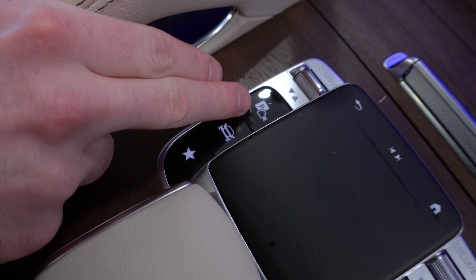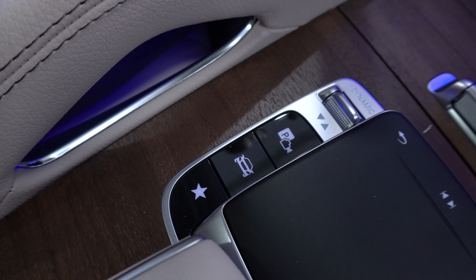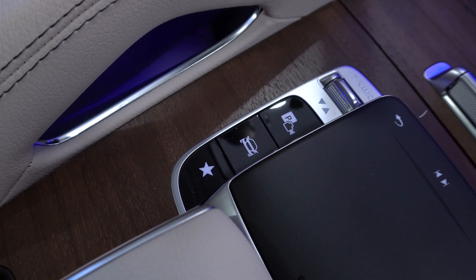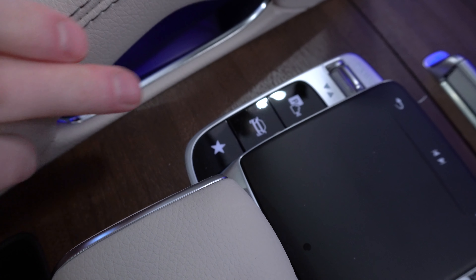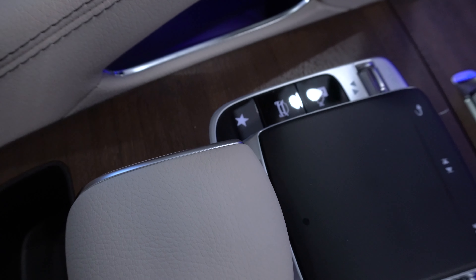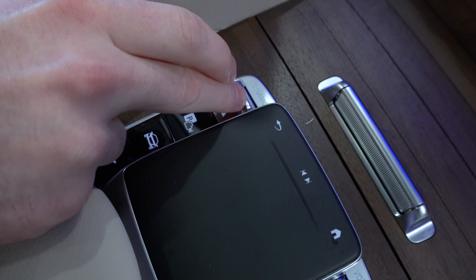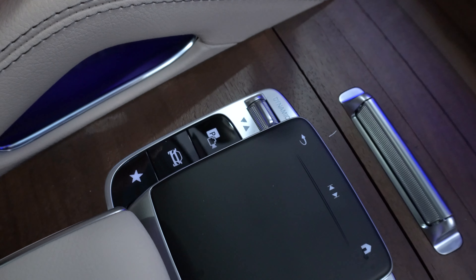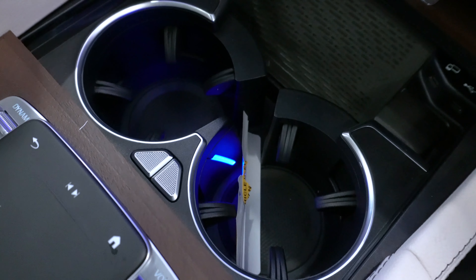On the left side, we have a park assistance button — press that to start scanning for parking spots or to access the different camera angles for the surround view system. Below that are vehicle settings and favorite settings menus. Just in front of those buttons is the Dynamic Select switch, which changes between any of the five drive modes this vehicle has.